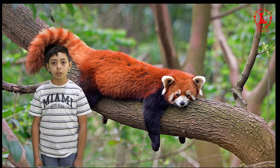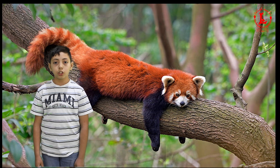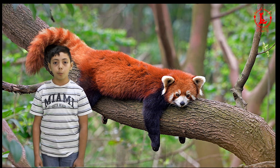This cute animal is a red panda. Most red pandas live in the mountains in China, Myanmar, and Nepal. They live in trees with red moss on their branches. Some scientists believe that pandas use their coloring to hide in the moss.